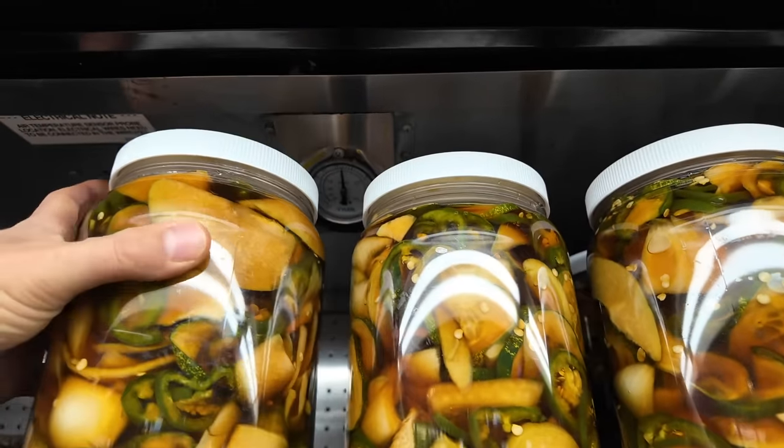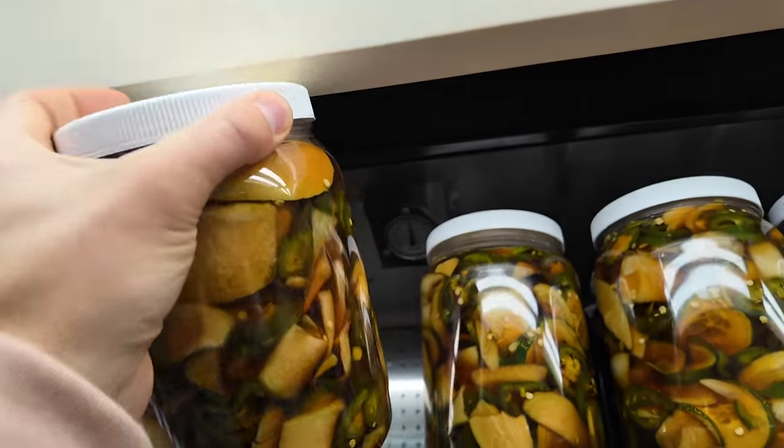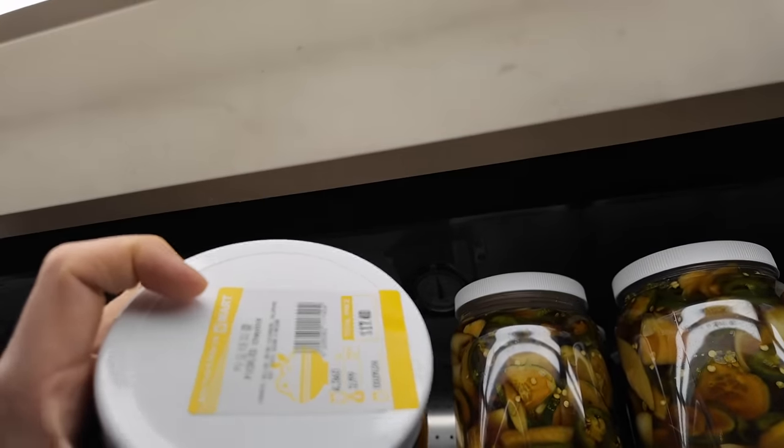Oh, these are interesting — I bet these are good too. This one looks spicy, jalapeños in it. Pickled chayote.